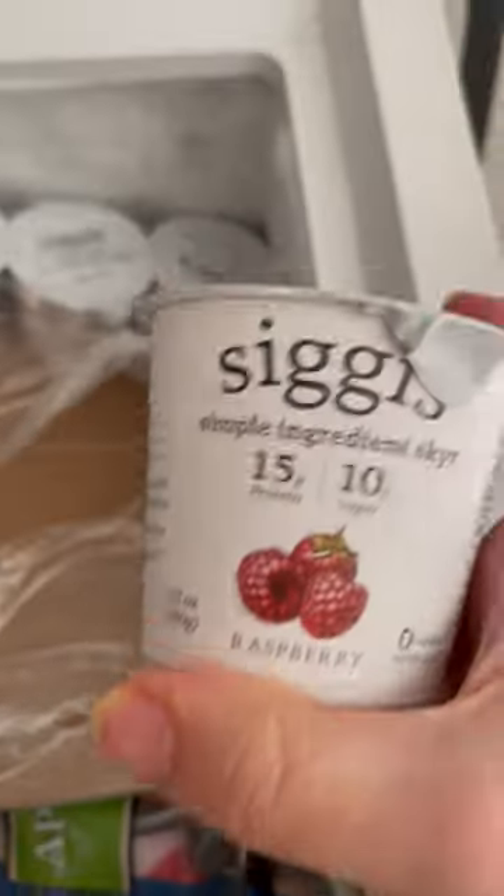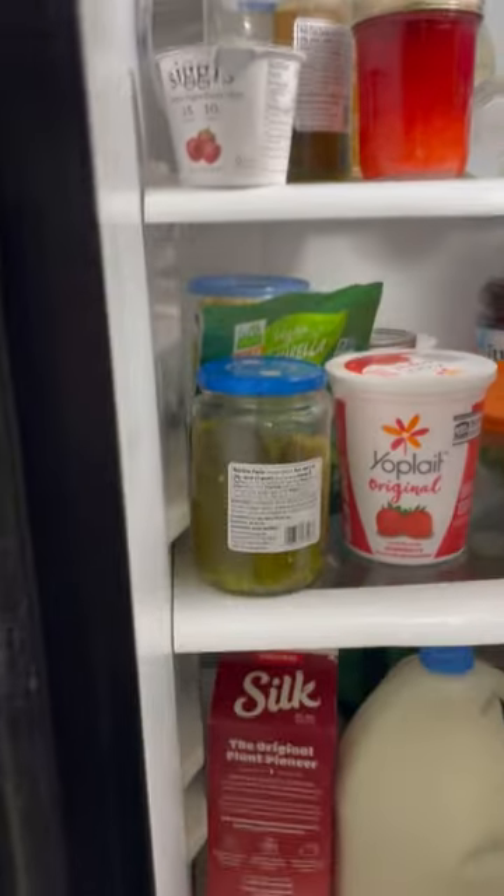So I'm going to thaw it and see if it's still any good. How many days does it take to thaw yogurt? Has anyone done that? 24 hours later...